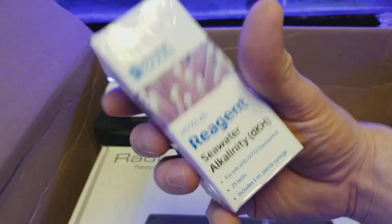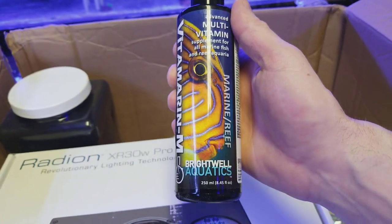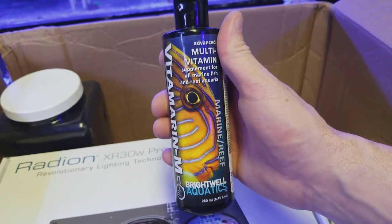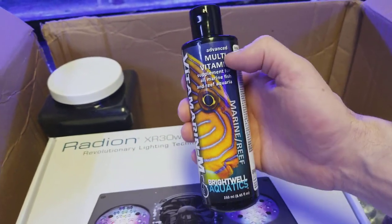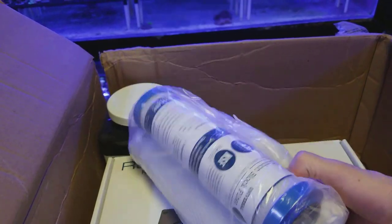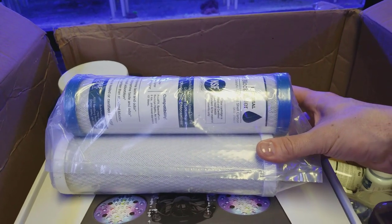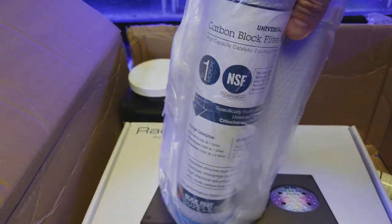This is a multivitamin. When we do our science tank — which is going to be concentrated, almost like a nano — we're really going to get to see the effects of these products on that tank. I'm excited. I want to do the best I can for the corals. In bodybuilding it was always a science, and the best people had the best information and the best stuff to work with. Same thing with your tanks.